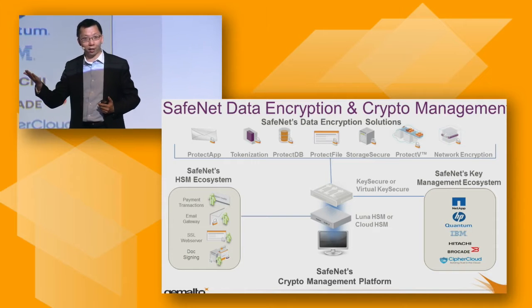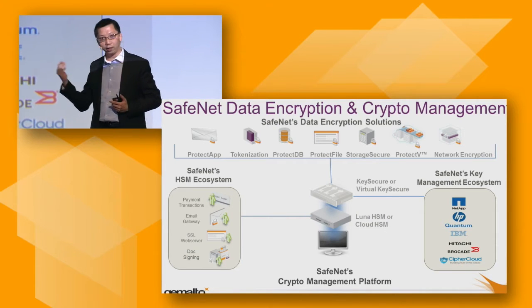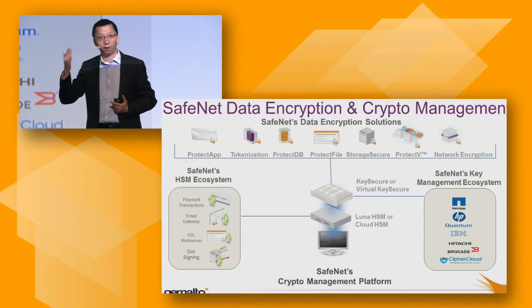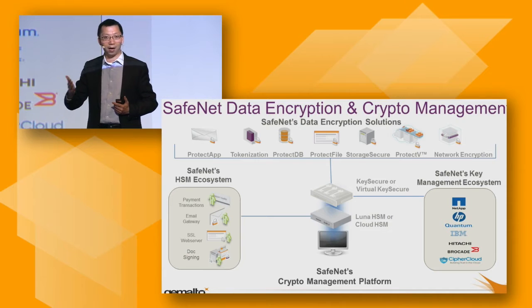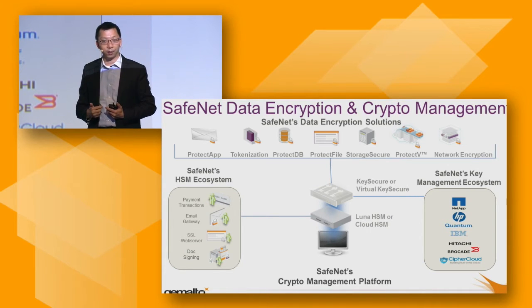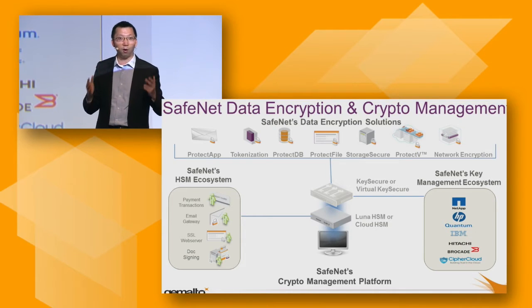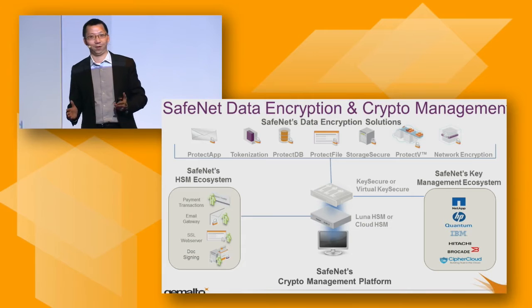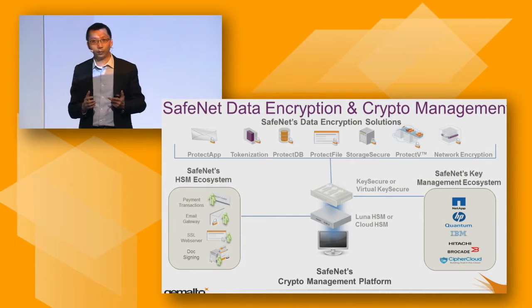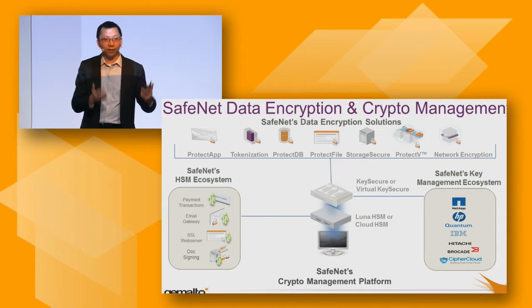Other than file folders, we have storage-level encryption. The important one I want to introduce today is ProtectV, virtual machine encryption. With this technology, we can help you encrypt your virtual machines inside the AWS environment — not only the VM itself, but also EBS storage. You don't have to worry about data you put into the cloud, even in a multi-tenant environment, because only you as the owner of the key will be able to boot up the VM. Nobody else can boot up the VM for you.